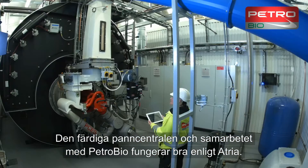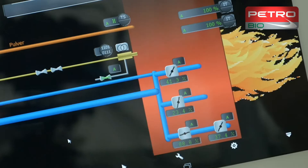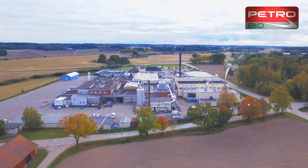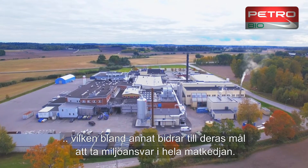Atria is very happy with the finished boiler plant and with the collaboration with PetroBio. Atria now has a reliable and sustainable energy source that helps it meet its goals regarding environmental responsibility throughout the food chain.